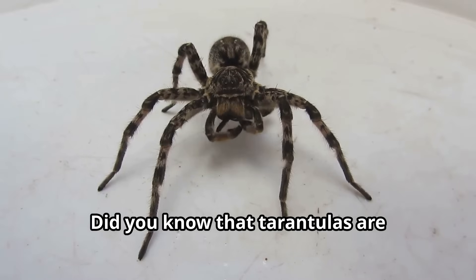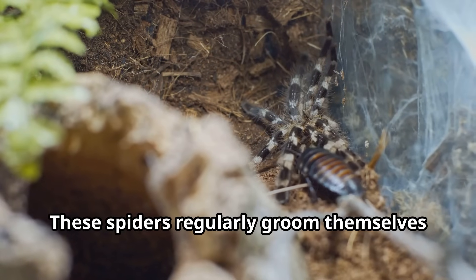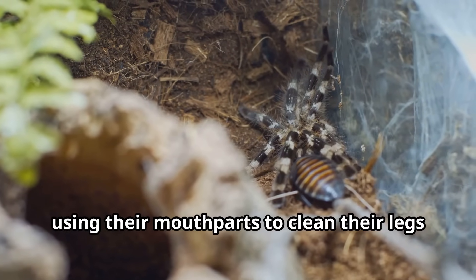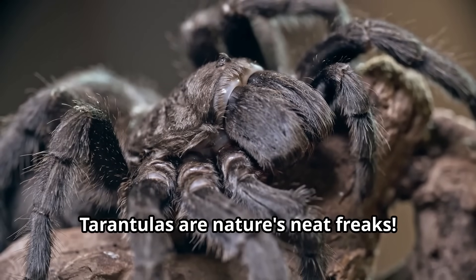Did you know that tarantulas are actually quite clean animals? These spiders regularly groom themselves, using their mouthparts to clean their legs and body hairs. Tarantulas are nature's neat freaks!